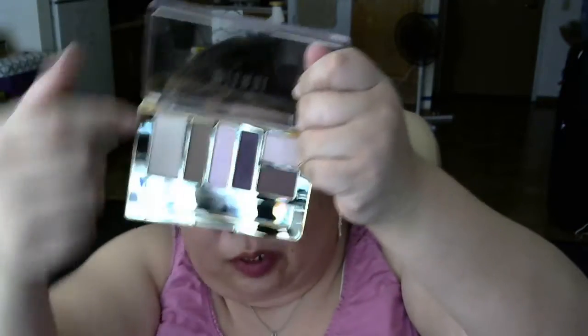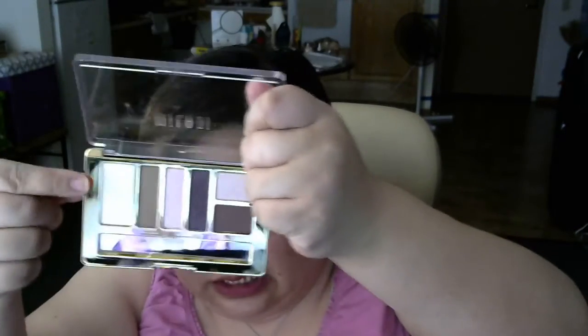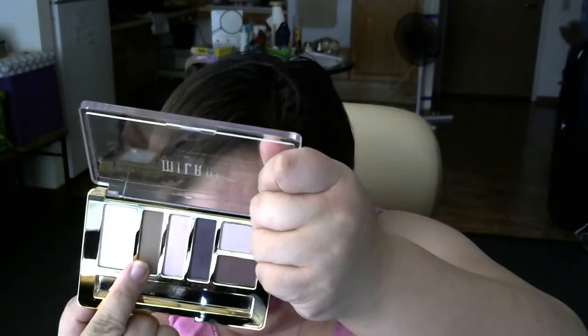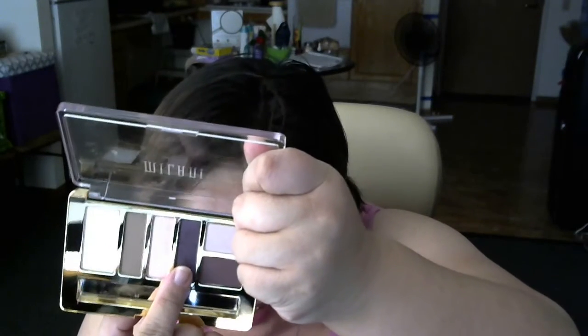This is a good brush. I used it to buff out stuff. These are the colors I used — this one, this one, and this one. And from a corner, I used this one.